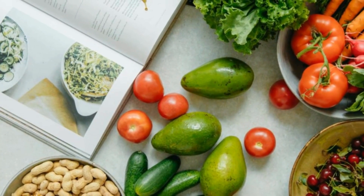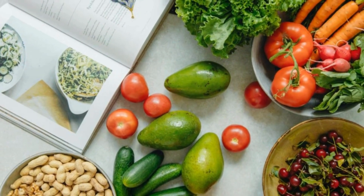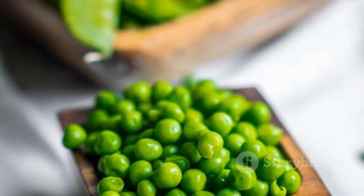Remember, a balanced diet and regular eye exams are key. Eat your veggies and keep those peepers healthy.